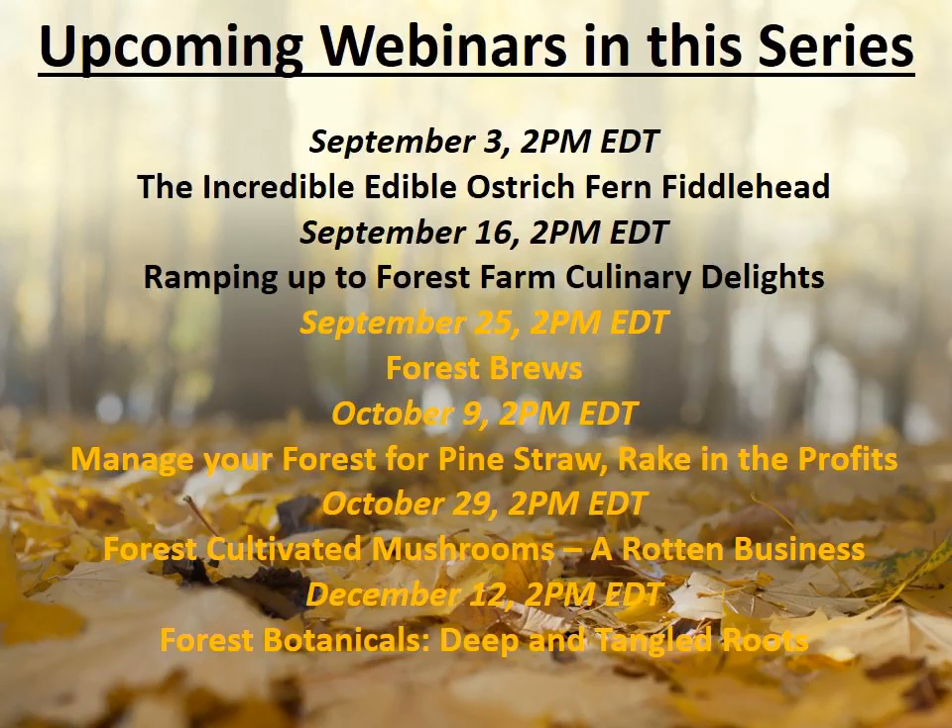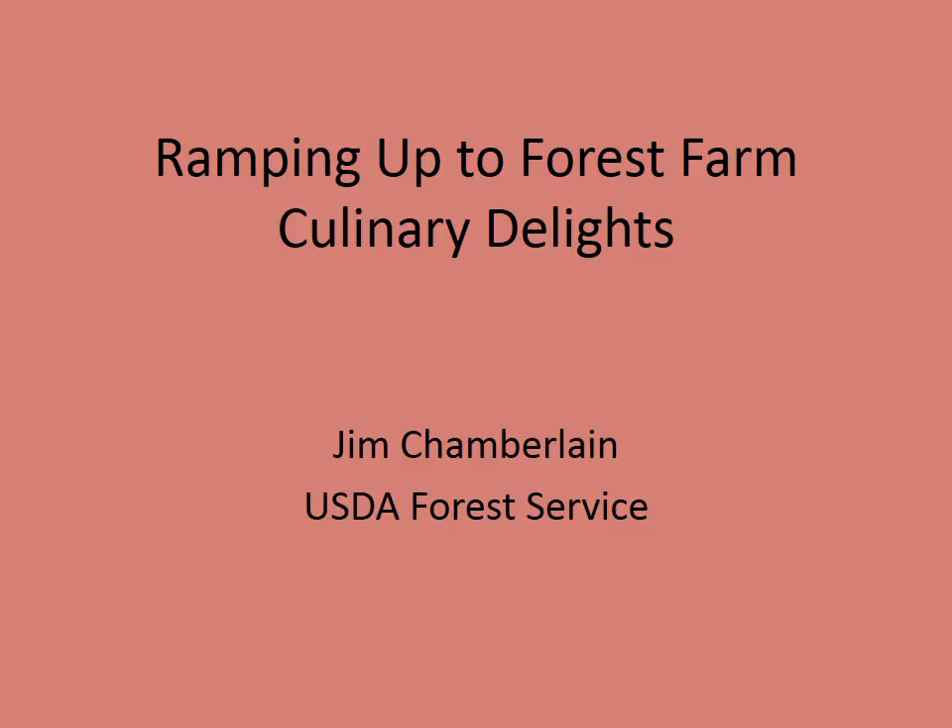Here's a view of some other upcoming webinars in this series. Next week we're doing Forest Brews — just what it sounds like, brewing beer and other beverages from forest products. Then we've got Pine Straw, Forest Cultivated Mushrooms, Forest Botanicals, and Art Products from the Forest, like dyes and things to make baskets with. But today we're all about the food, and we have Jim Chamberlain from the USDA Forest Service here to tell us about ramps.